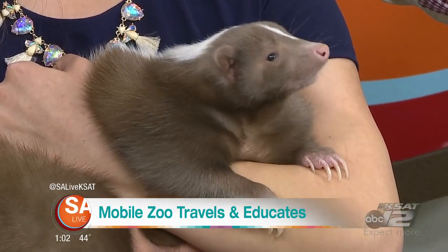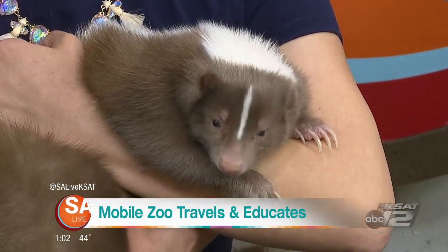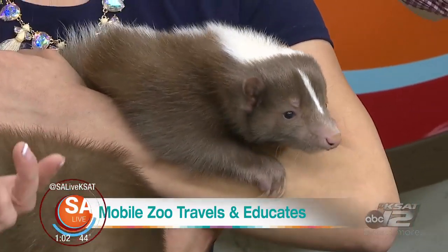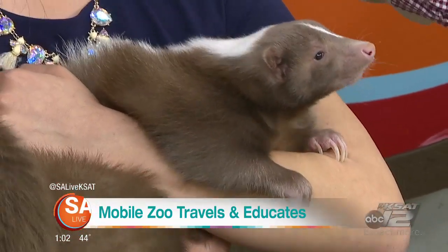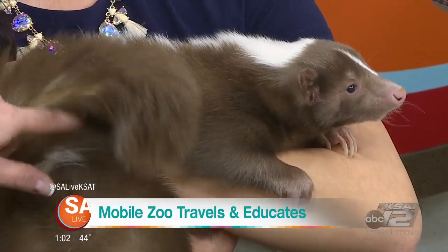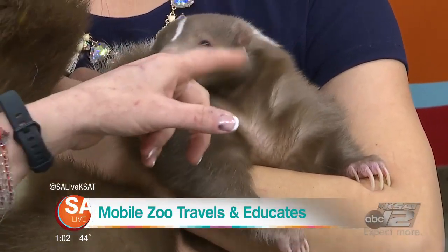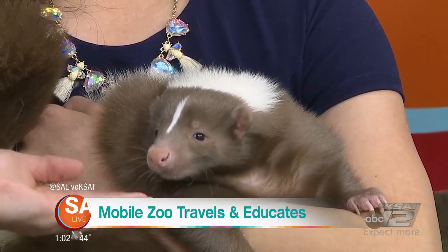So, the skunk — she has been de-scented. They have little scent glands, and we remove them as a baby whenever we brought her in, because it's really just a defense mechanism. If they get scared, their first instinct is to stick that tail up and spray you. She doesn't have very good eyes or ears — they're really tiny — but she can smell. She can smell the blueberries.